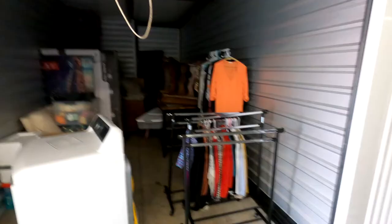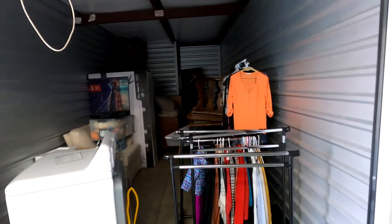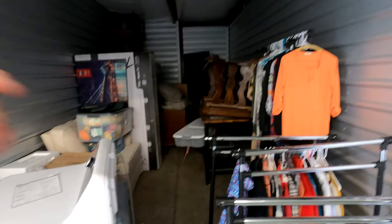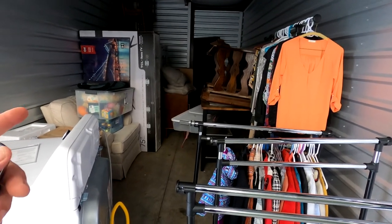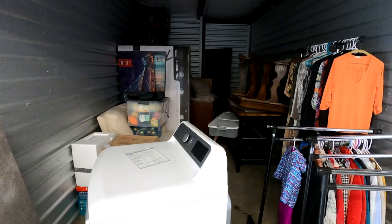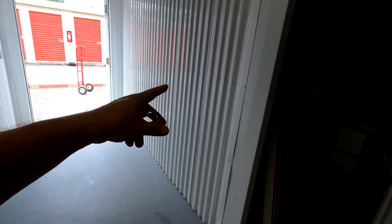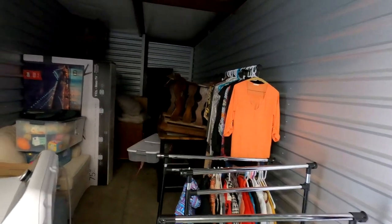Welcome back to day number two. Yesterday our trailer was full from another unit we had to pick up, so we put our lock on this unit and left it overnight. They gave us until 4 PM today. We contemplated re-renting the unit, but they want $200 for one month since it's a 10 by 20 climate-controlled unit. So instead we're going to try a new style of video where we bring stuff out into the hallway and show you all the items as we load them into the trailer.